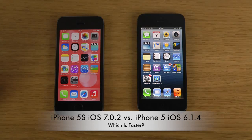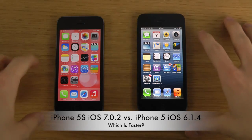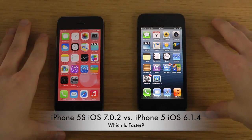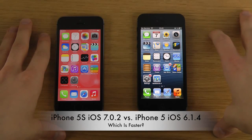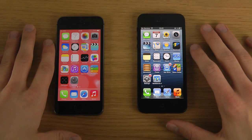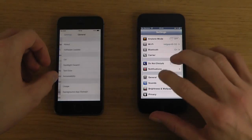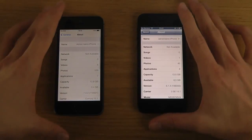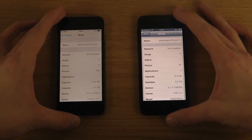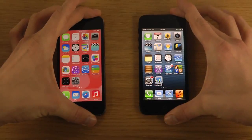Hey guys, today I have the iPhone 5s with iOS 7.0.2 and on the right side iOS 6.1.4. This is not a full comparison — I'll probably do a full comparison if a lot of people want to see it. Just to confirm, let's go into Settings, General, About: iOS 6.1.4 on one device and iOS 7.0.2 on the other.